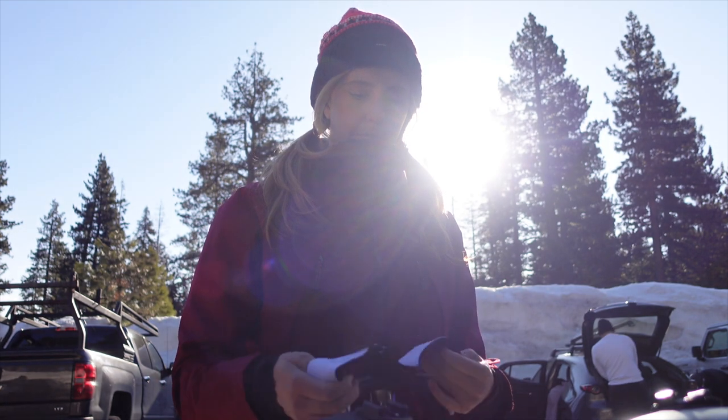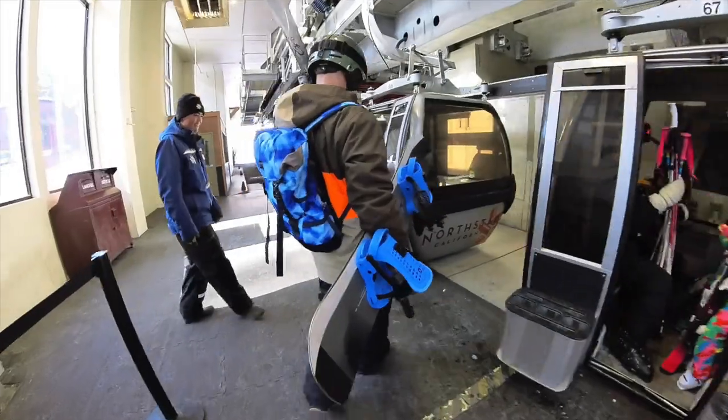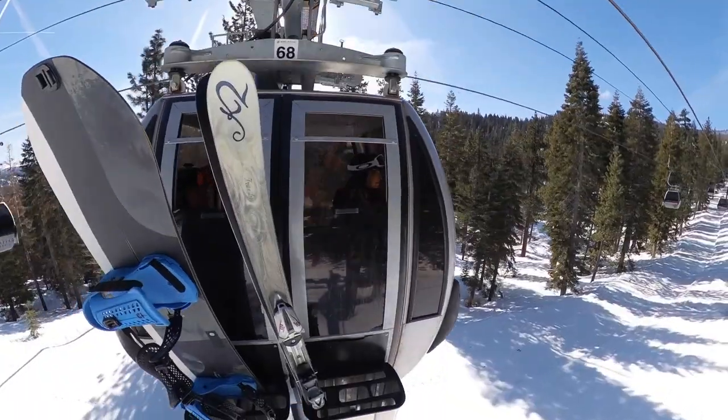Once you find parking and get yourself all set up, head to the Big Springs Express Gondola, which takes you up to the mid-mountain base area.